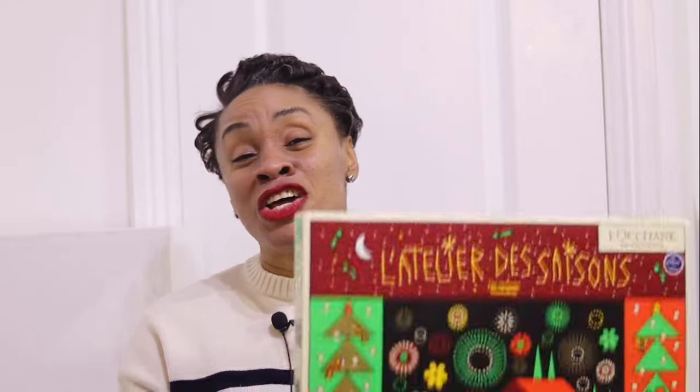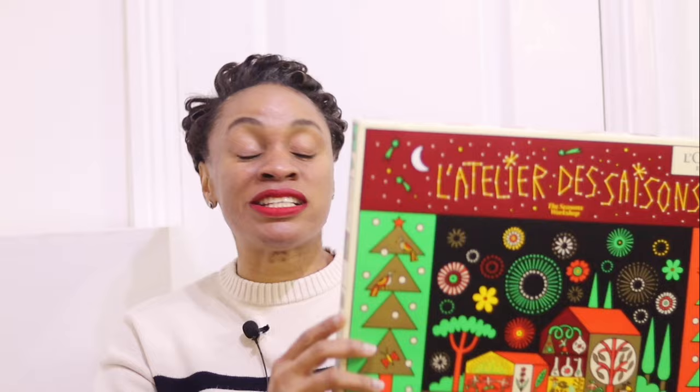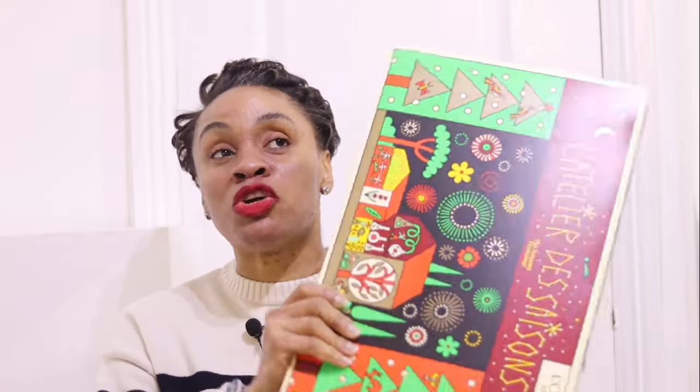Last year I was opening it every day — December 1st, December 2nd — and I would forget and end up opening three at once. This year I decided to just show you guys everything today, which is November 30th. I want to quickly put it all out so you can see the value and probably even buy one to give to your friends. This is a lovely gift to give someone who likes skincare, beauty products, and all that good stuff.